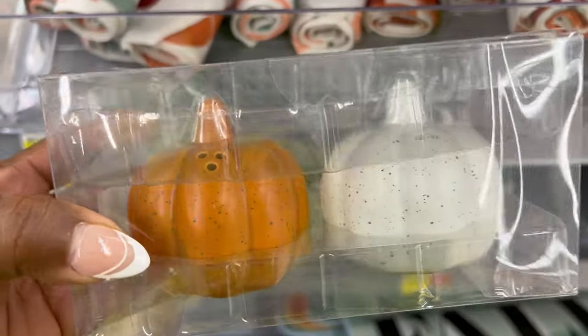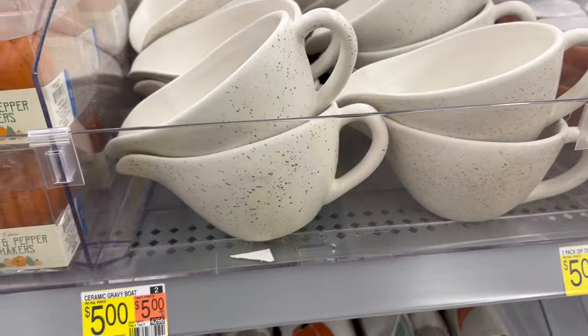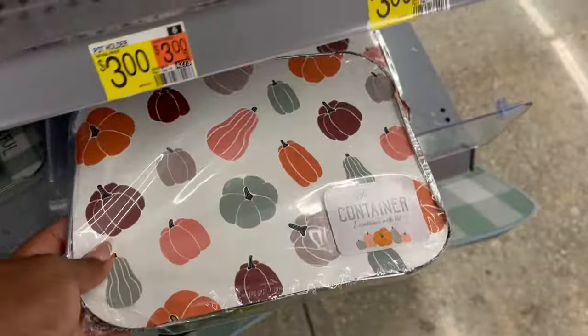They also had salt and pepper shakers shaped like little pumpkins, which are cute. They had gravy bowls, all ceramic, and even leftover containers — two to a pack for the smaller size, with the larger one sold individually.